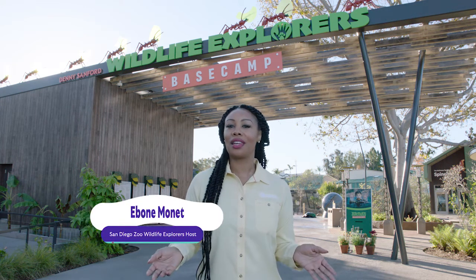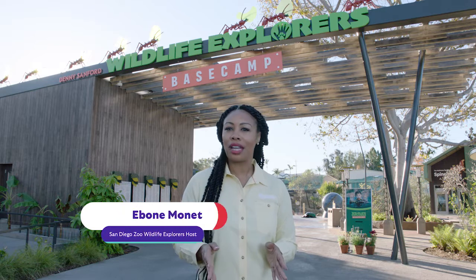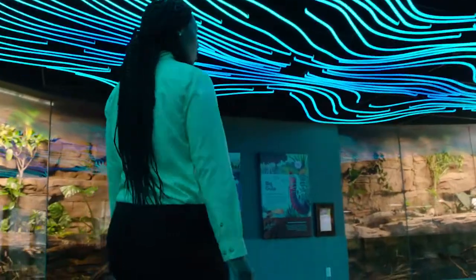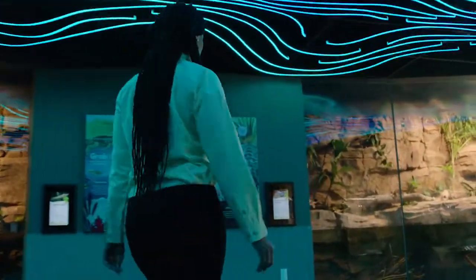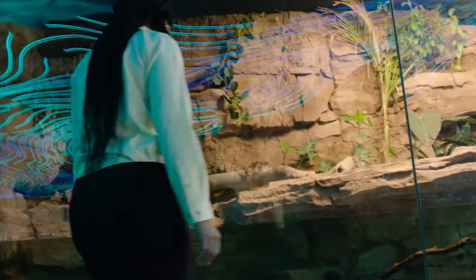If I were to ask you to think of an animal that was around during the prehistoric era, you might mention an animal that's already extinct, like the saber-toothed tiger or woolly mammoth. But what if I were to tell you that there is a living, breathing prehistoric animal right here at the San Diego Zoo Wildlife Explorer Space Camp? Follow me to the Marsh Meadows where I will introduce you to an animal that has been around for over 400 million years.